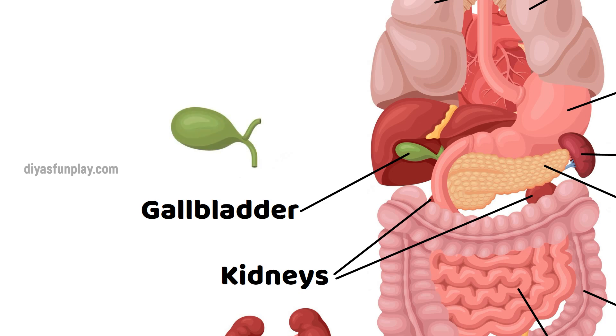Gallbladder. The gallbladder stores and concentrates bile from the liver.